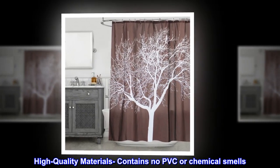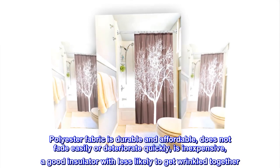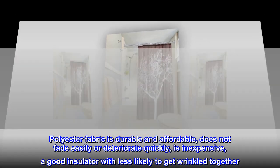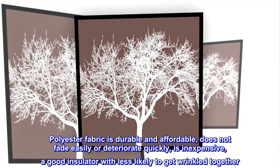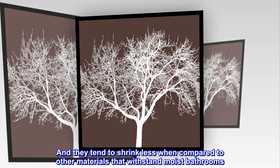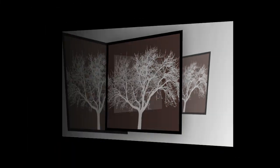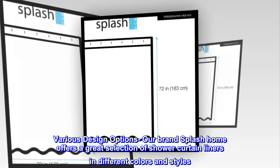High quality materials. Contains no PVC or chemical smells. Polyester fabric is durable and affordable, does not fade easily or deteriorate quickly. It is inexpensive, a good insulator, with less likelihood of getting wrinkled, and tends to shrink less when compared to other materials, withstanding moist bathrooms.